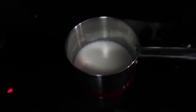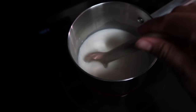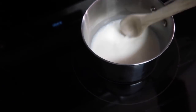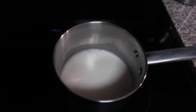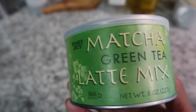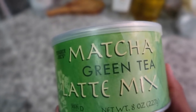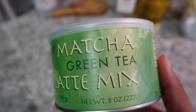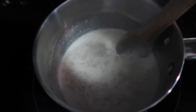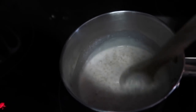Right now I'm making my oatmeal — I have some milk, excuse my voice, I literally just woke up and I have a face mask on. I am just heating up my milk for my oatmeal and I'll show you guys what I'm gonna put in it. I'm also gonna be having some of this matcha — this is my favorite matcha green tea mix from Trader Joe's. I definitely like my oatmeal to be on the more runny side, so I'm just gonna let this get to the right consistency.